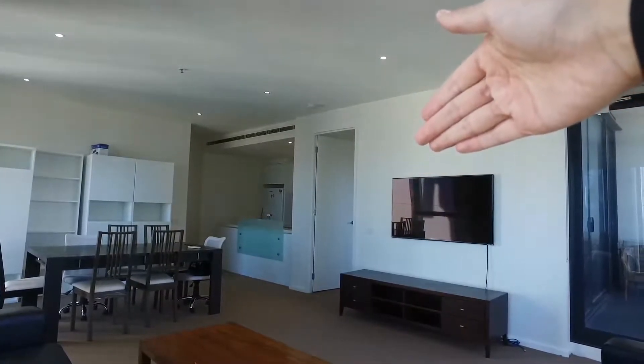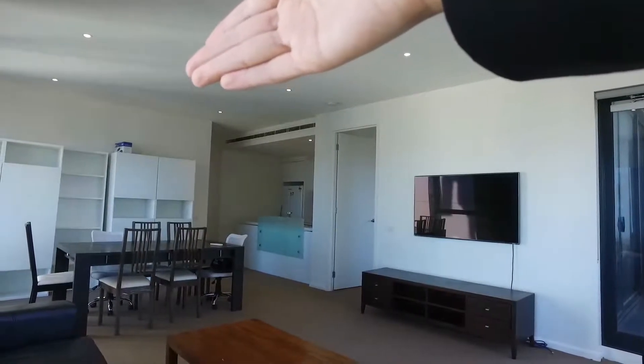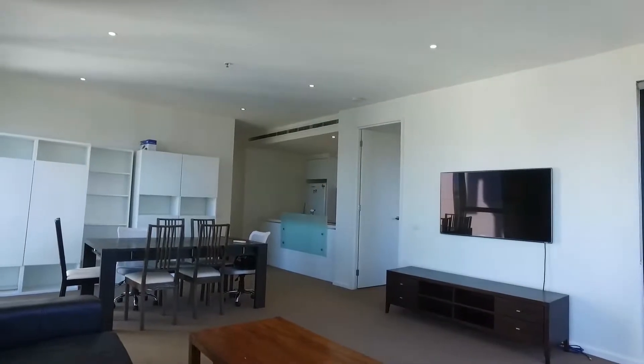Here is the master bedroom with ensuite and here is the kitchen. Along the corridor on the left are two bedrooms, and slightly to the right is the central bathroom and the entrance.